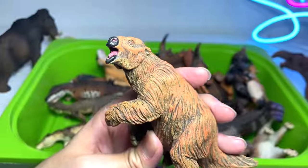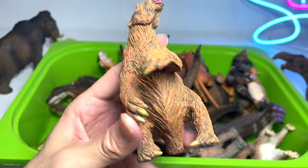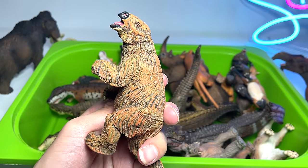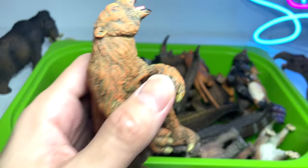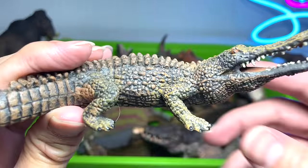This is a Giant Sloth — a prehistoric sloth. They are perhaps very distant ancestors of all the modern-day sloths.